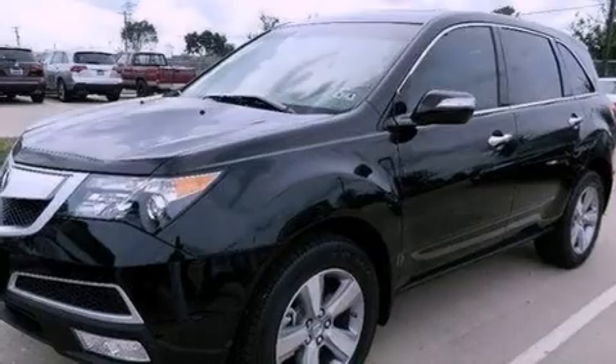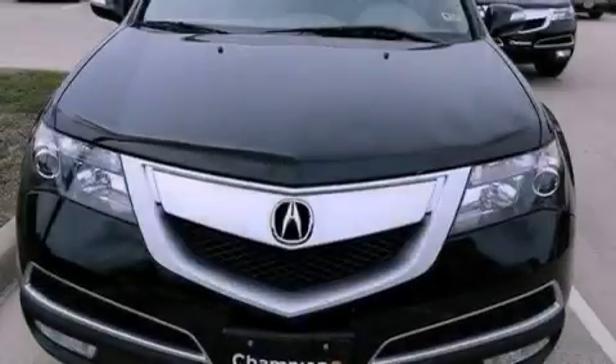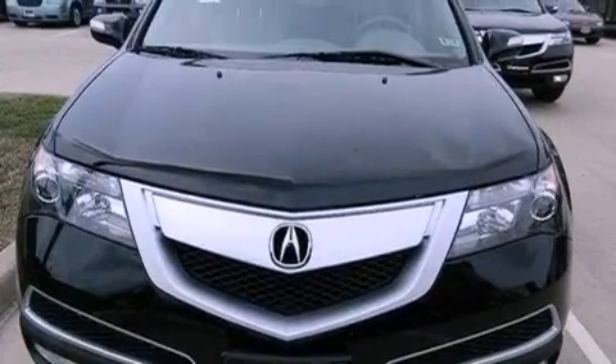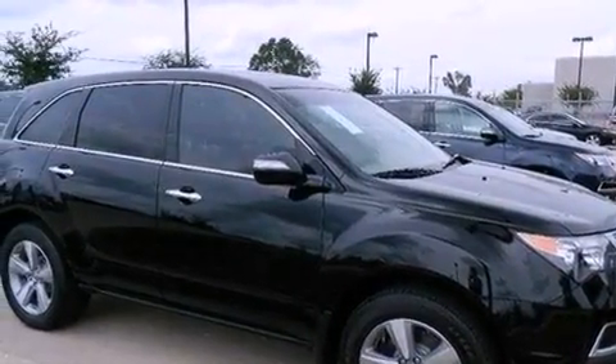Xenon headlights, hill start assist, advanced compatibility engineering body structure, memory settings for the seat's positions so you can recall your favorite alignments with the push of one button, and XM Satellite Radio, which streams commercial-free music, news, sports and more.